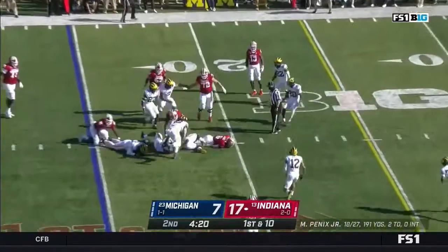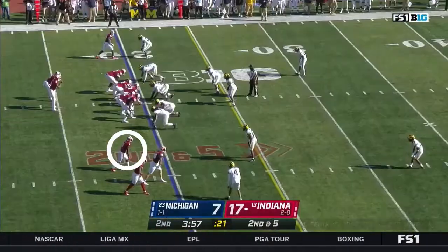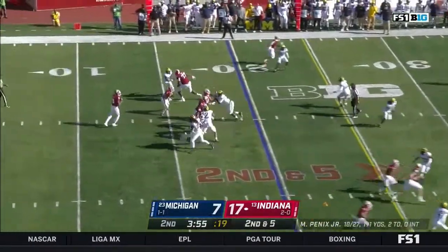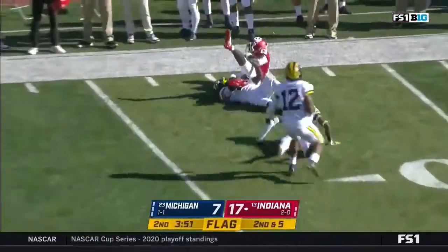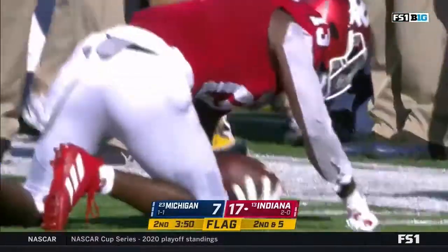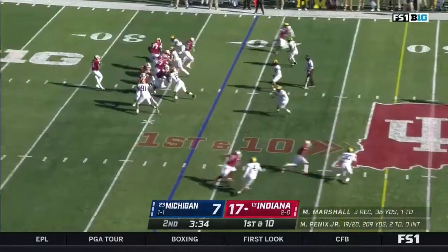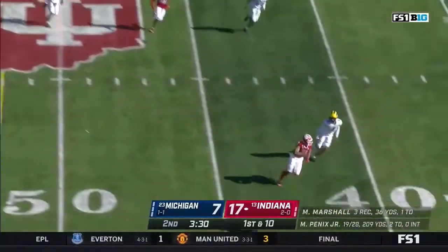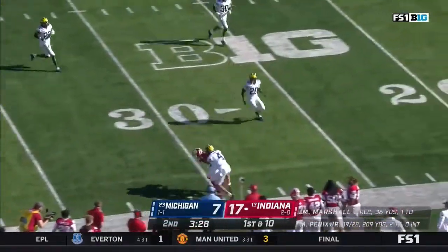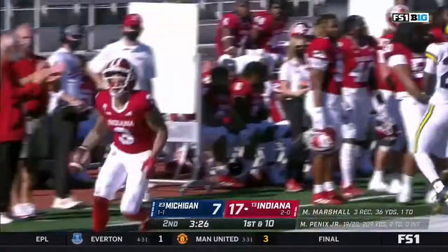James running hard to the 20. Hard count works again — unbelievable. Penix again finds the window, taking advantage with Marshall. Penix well protected here, on time — he's got Freifogel for another big gain into Michigan territory.